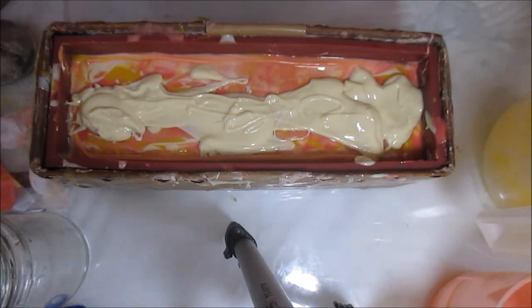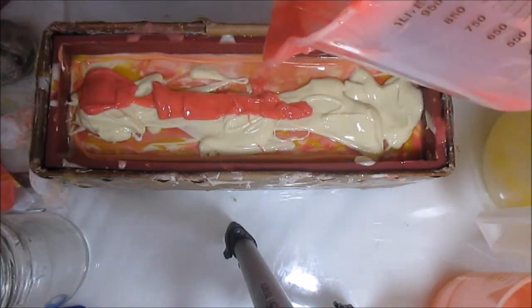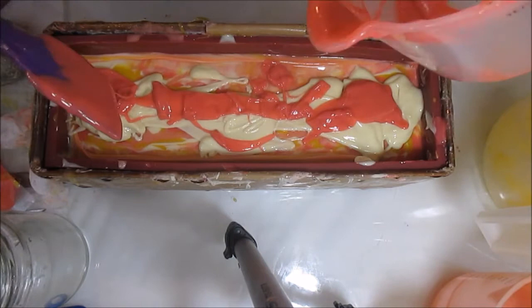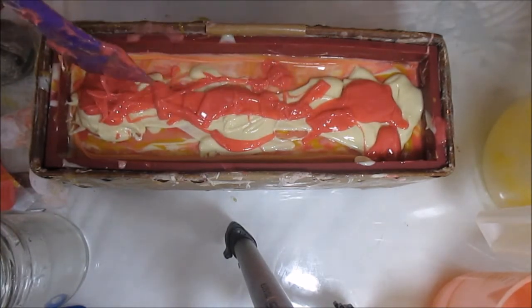So my red is next. And I heard that reds accelerate — but kudos to Jen, her red does not. It's just as fluid as the rest of them. It was a little stiff at first, but when I put my fragrance oils in it, it just loosened right up. It is just the same as everything else. So super duper happy about that.